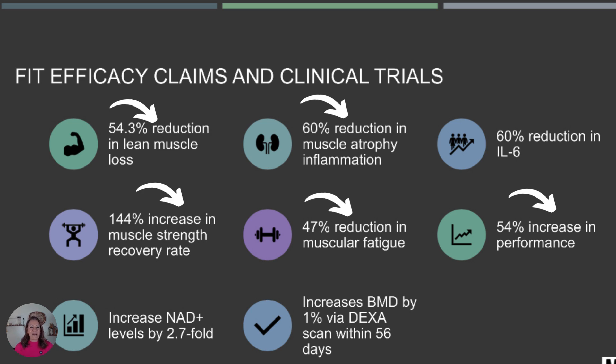As we age — even starting in our 20s — we begin to lose lean muscle mass, so this is very important. Clinical trials showed a 54.3% reduction in lean muscle loss, a 144% increase in muscle strength, and a 54% increase in performance. If you're interested in building lean muscle mass, this is the product for you.